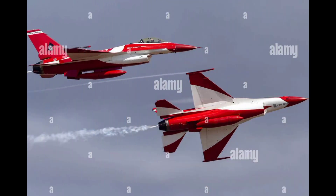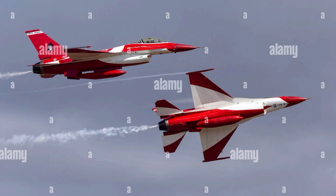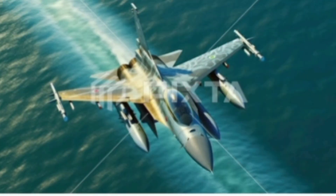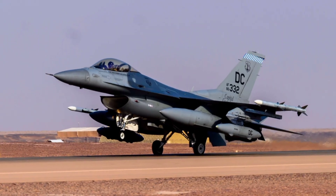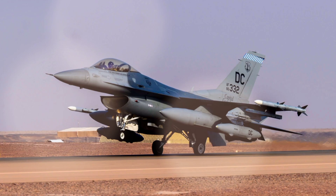In terms of technology, the J-10C variant is currently the most advanced version. It features an active electronically scanned array (AESA) radar, which significantly improves target tracking and engagement capabilities. The aircraft is also equipped with an infrared search and track (IRST) system, electronic warfare suites, and datalink systems for network operations.